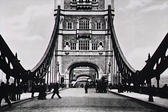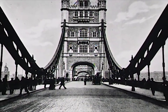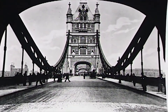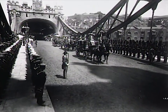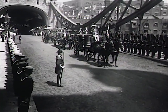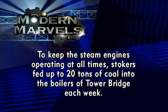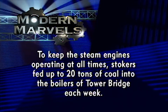After eight long years, the structure of the bridge was finally complete and its hydraulic system operable. Almost 1.2 million pounds had been spent on its construction — about $120 million in today's money. Now the latest and most impressive addition to London's bridges was ready for service and a royal welcome. To keep the steam engines operating at all times, stokers fed up to 20 tons of coal into the boilers of Tower Bridge each week.